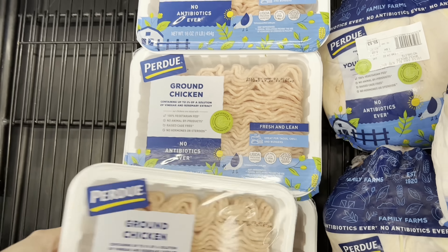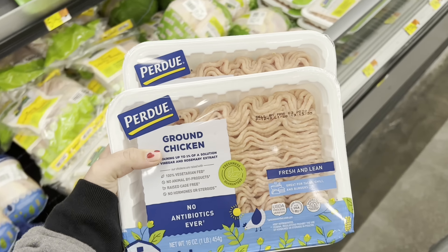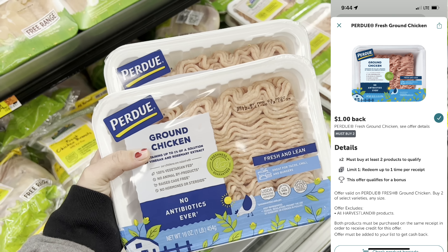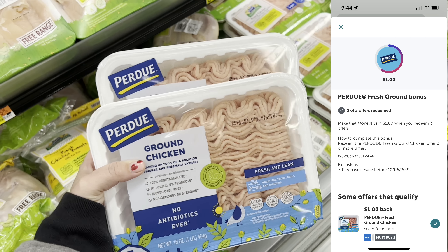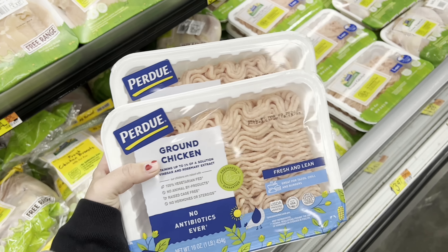I'm going to grab two of these Purdue ground chickens at $3.18 each. Submit to Ibotta for a dollar back when you buy two, and this is my third time doing the rebate so I'll get a dollar bonus. That makes them just $2.18 a piece.